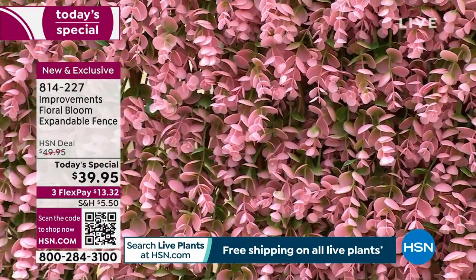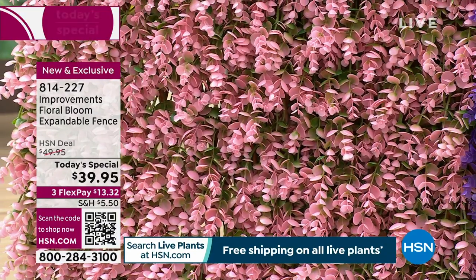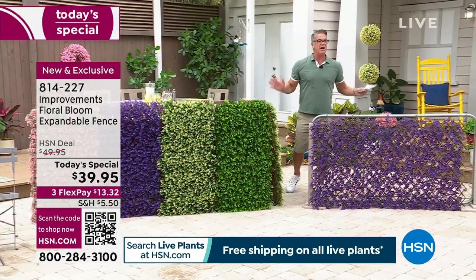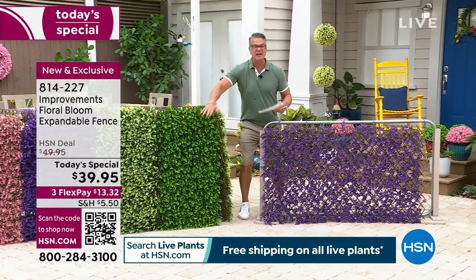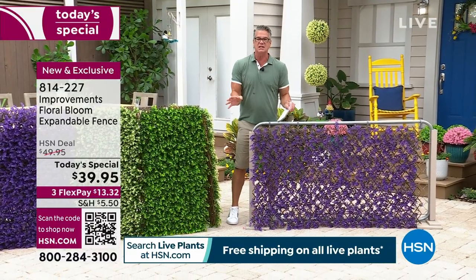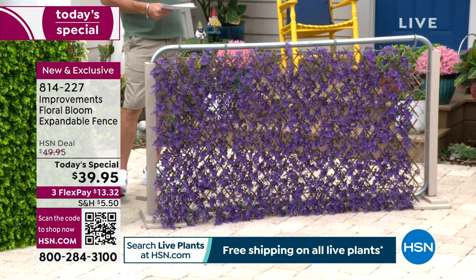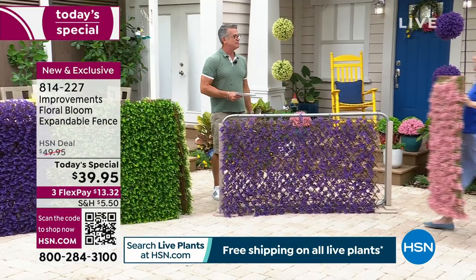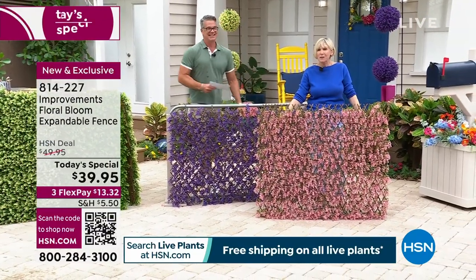It's gorgeous — bamboo, faux floral construction, opens and closes in any space. Whether it's over your head, you're trying to block your recycle bins, an AC unit — these are perfect for that. Let me get my special guest out — Deb Buyers is here!